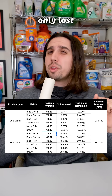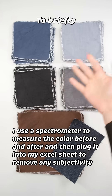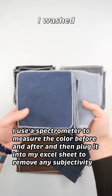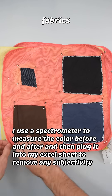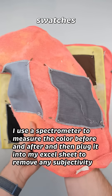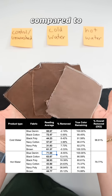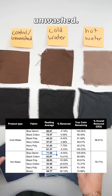Based on my calculations, cold only lost 3% of its color while hot lost 20%. To briefly explain this experiment, I washed six different dark colored fabrics five times in hot water and identical swatches five times in cold water, and then measured the color difference compared to the control samples, which were unwashed.